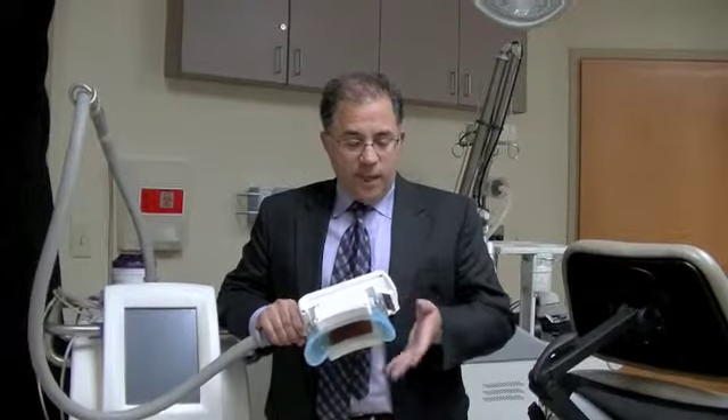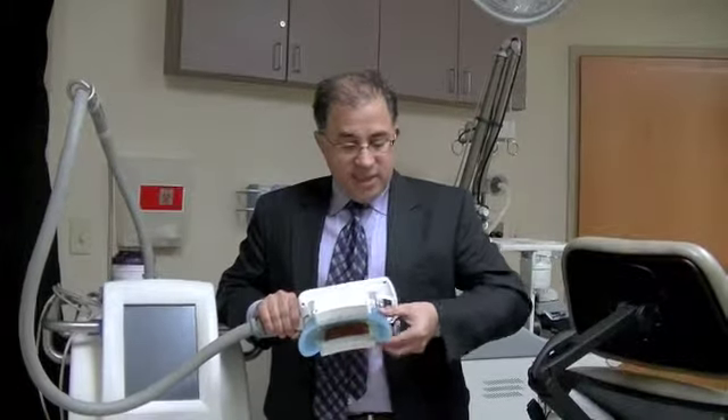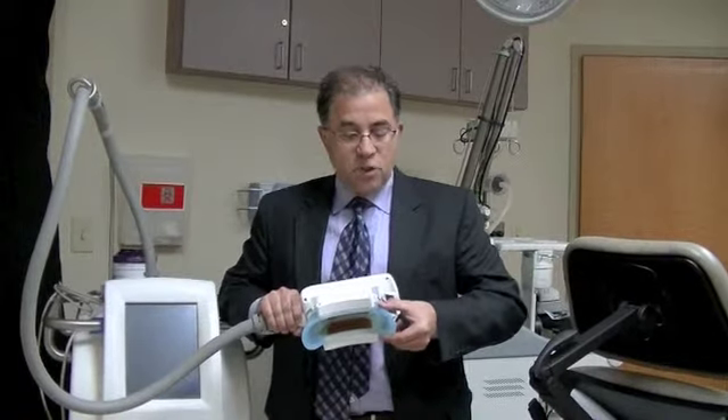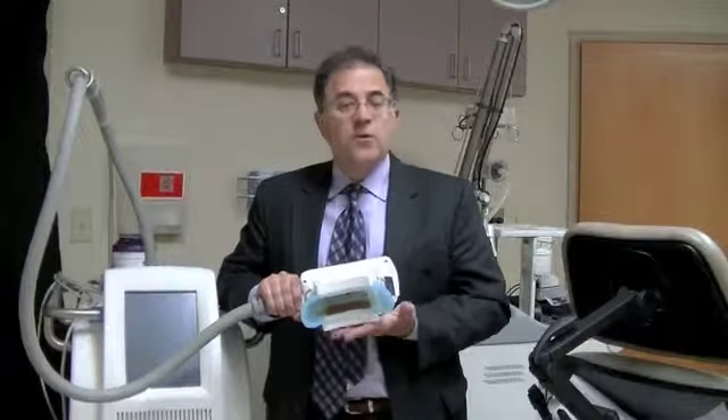The treatment works by bringing the device in contact with the area being treated. The tissue is brought into the cone of the soft rubber portion of the device, where it comes into contact with the cooling plates.